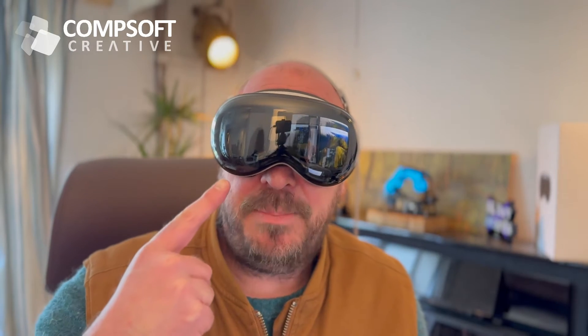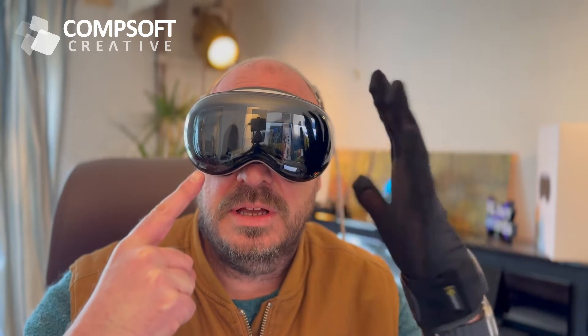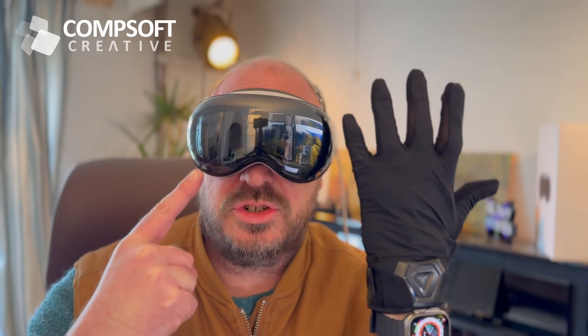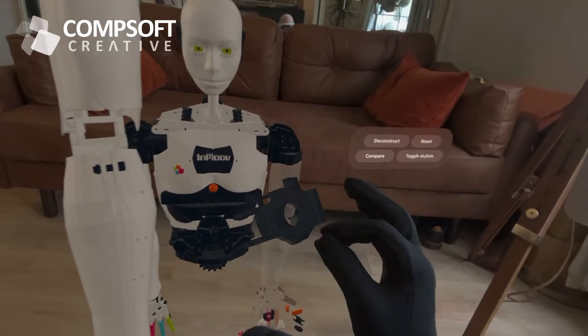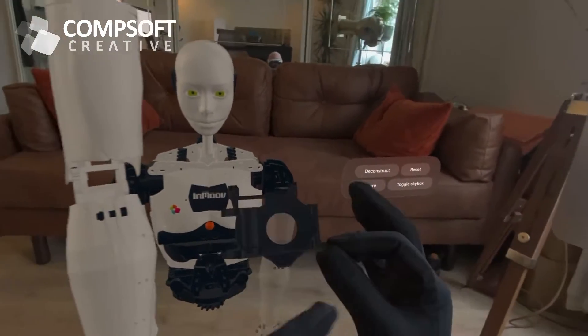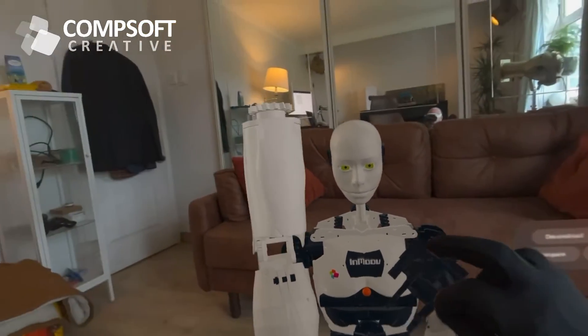The Apple Vision Pro and haptic gloves — what technical wizardry is this? Just enough so that you can get a bit of positive feedback into your hands, and every time I touch it, the finger with which I'm touching it gives me a little bit of haptic feedback.